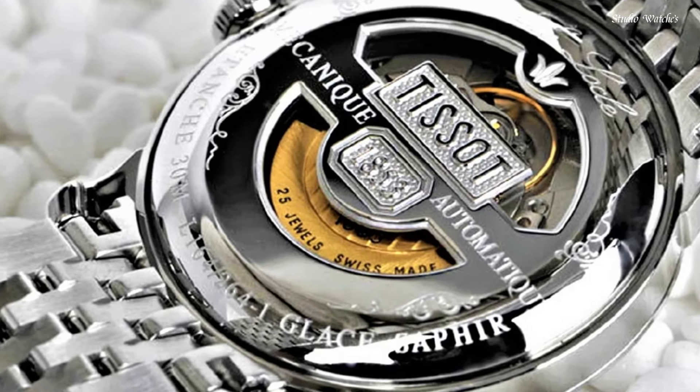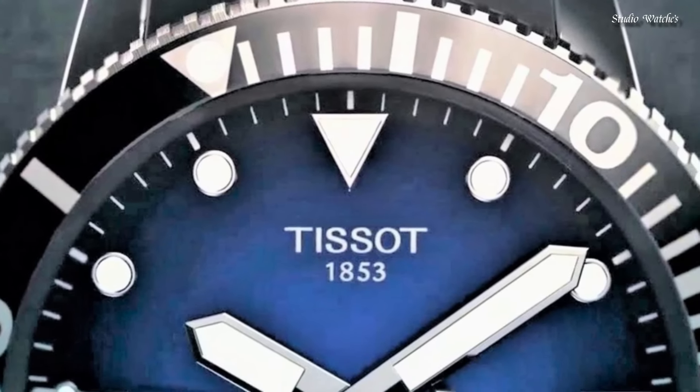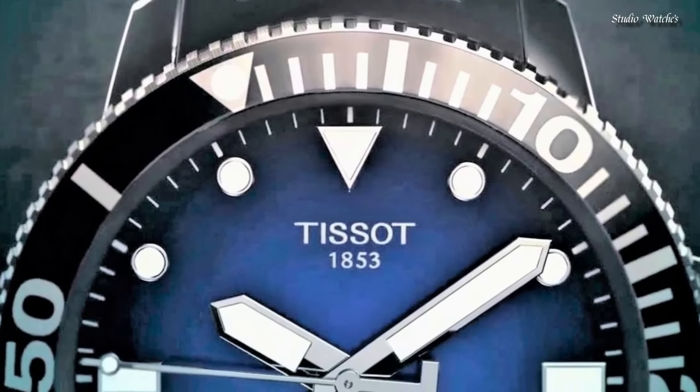Hello, guys! Today, I will show you the best Tissot watches for men of 2024 based on specifications.